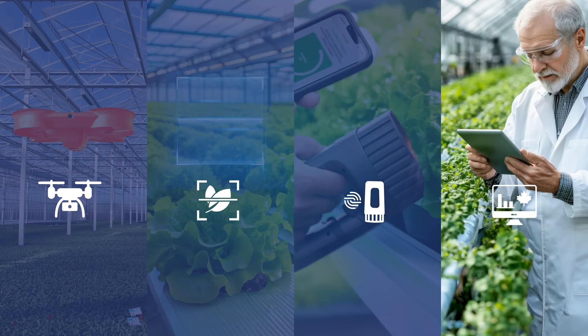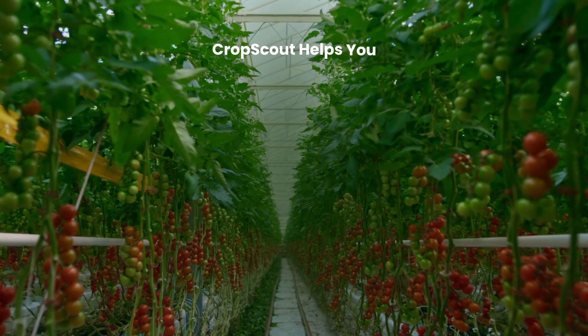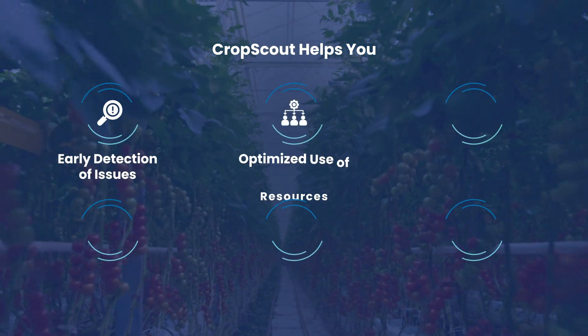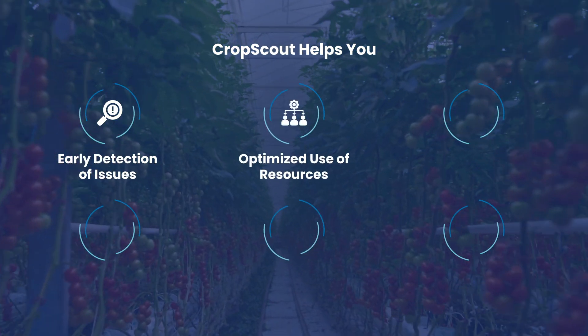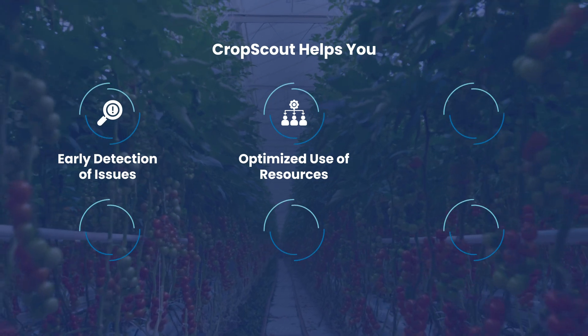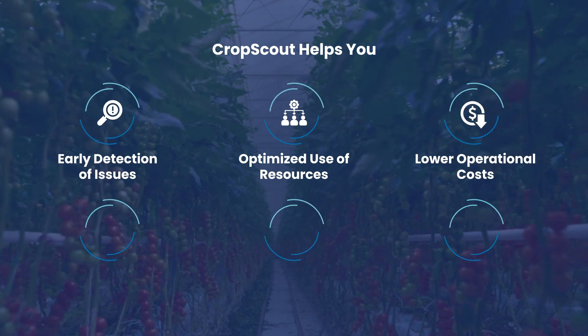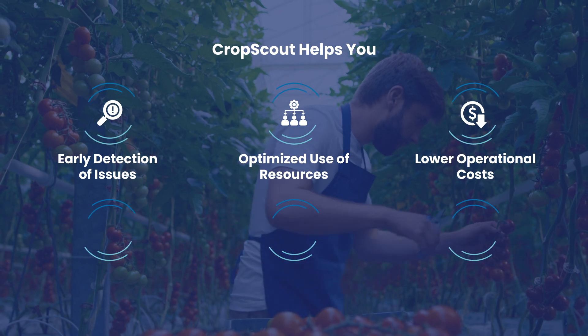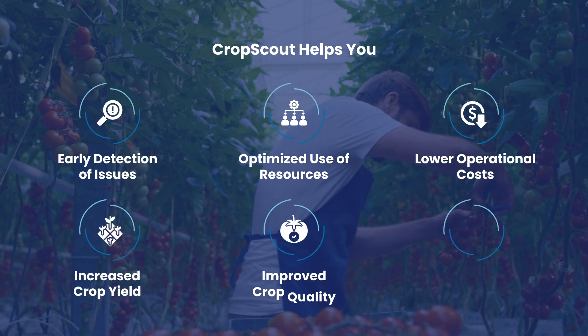From autonomous scanning to precise diagnosis, Crop Scout keeps you ahead of potential threats. Early detection of issues like nutrient deficiencies or pests enables optimized irrigation schedules, ensuring crops receive exactly what they need. This reduces operational costs and improves resource efficiency. Continuous monitoring and timely interventions lead to increased yields and improved crop quality.